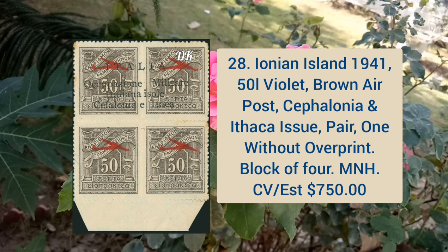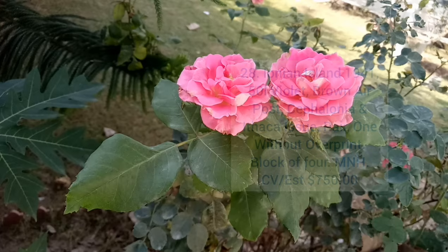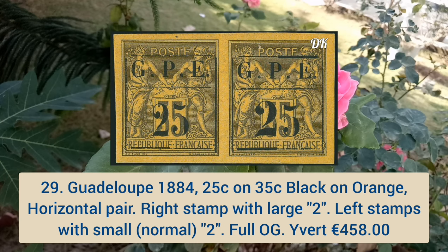Ionian Island 1941 50l violet brown, air post Cephalonia and Ithaka issue, a pair, one without overprint, in blocks of four. Codi Loop 1884 25 cent on 35 cent black on orange, horizontal pair, right stamp with large '2' and left stamp with small normal '2'.